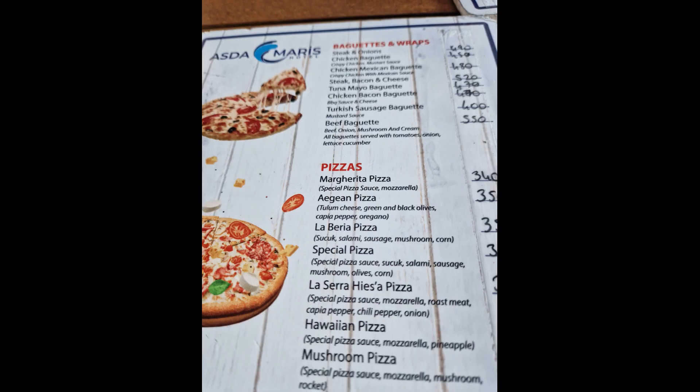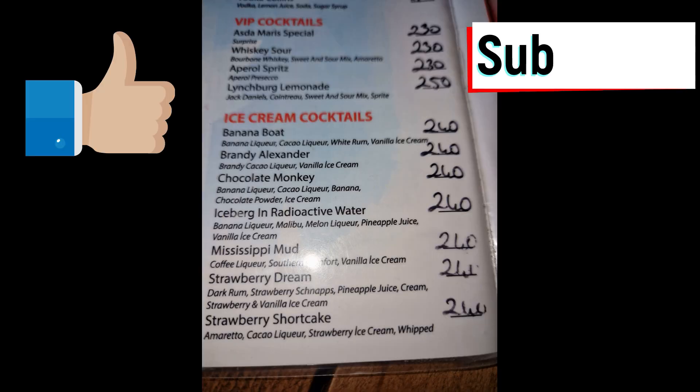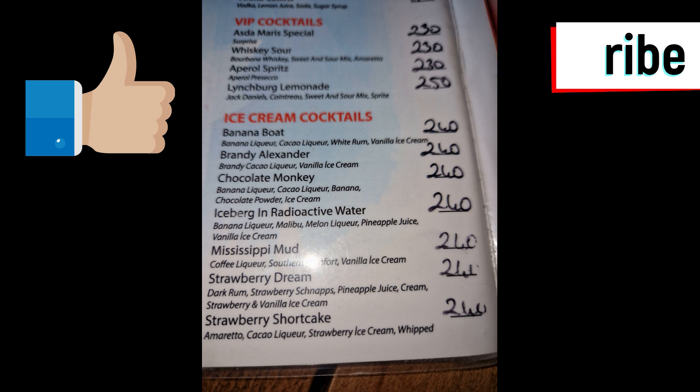There are pizzas, baguettes, and wraps — not badly priced. And here are the cocktails as well. Please like and subscribe to our channel, and hopefully we'll see you next time.